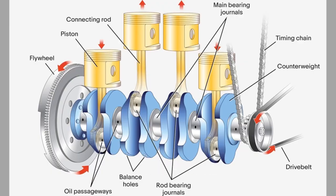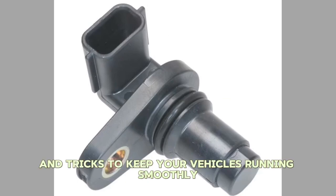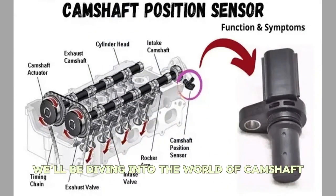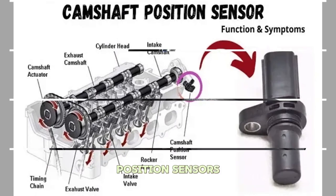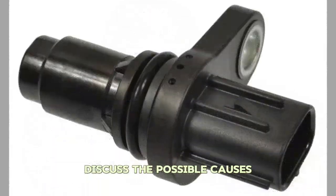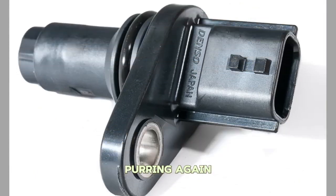Hey there, YouTube. Welcome back to our channel, where we bring you all the tips and tricks to keep your vehicles running smoothly. In today's video, we'll be diving into the world of camshaft position sensors. We'll explore the symptoms of a faulty sensor, discuss the possible causes, and provide you with some remedies to get your engine purring again. Let's get started.